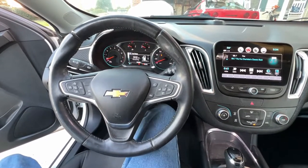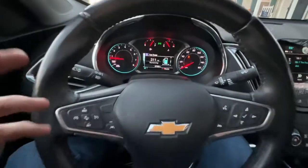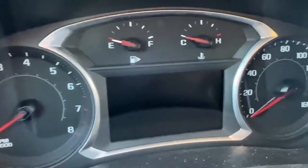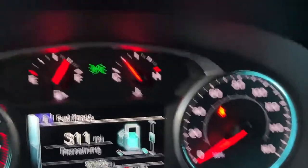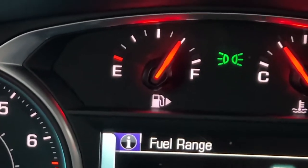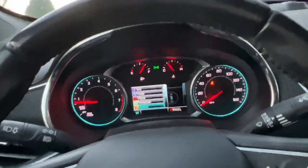The interior still looks pretty nice. The coolest part is the gauge cluster — it's by far the coolest part of the car. You've got the tachometer on the left, speedometer on the right, temperature gauge on the top right, and the fuel gauge on the top left. Now let's start talking about the screen.